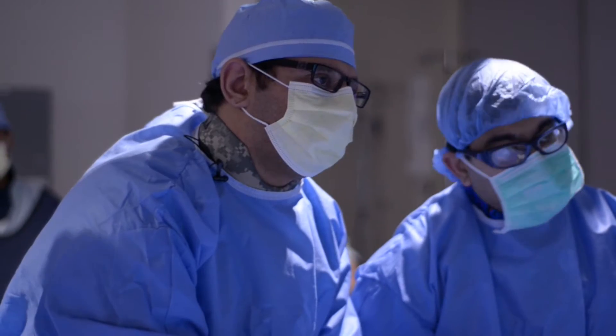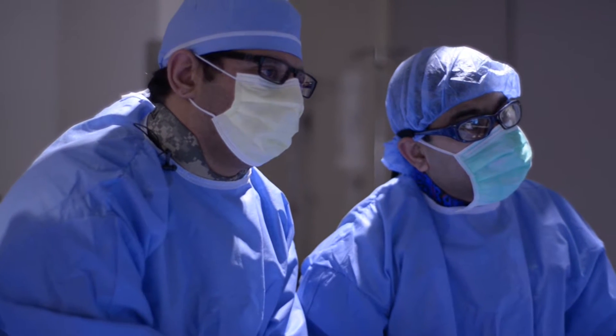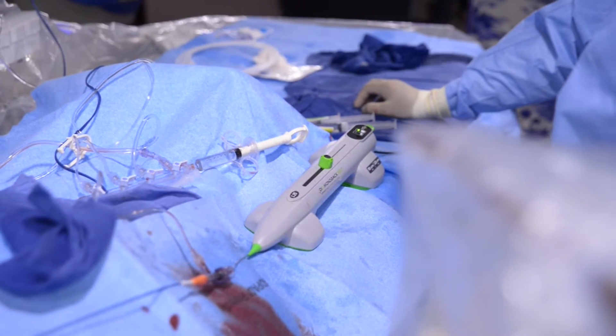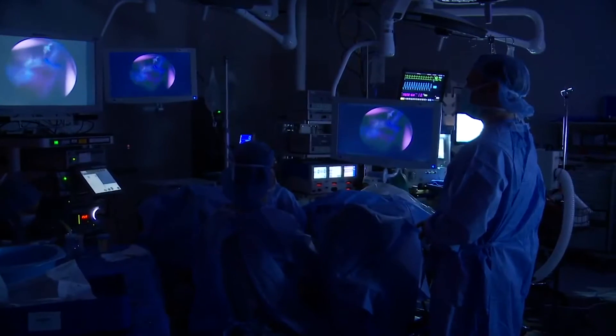One of the advantages of being on Cardio Team One is the availability of an interventional cardiologist 24 hours around the clock. That means the care being delivered is done so in a very speedy manner, and it also helps promote quick resolution of problems.